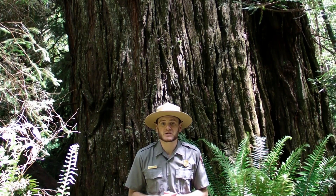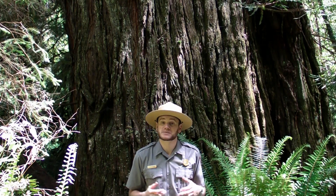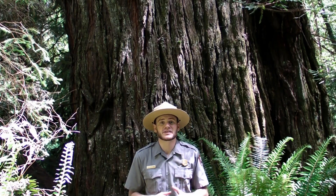I hope you will join us here at Redwood National and State Parks to explore more amazing features of the tallest living things in the world.